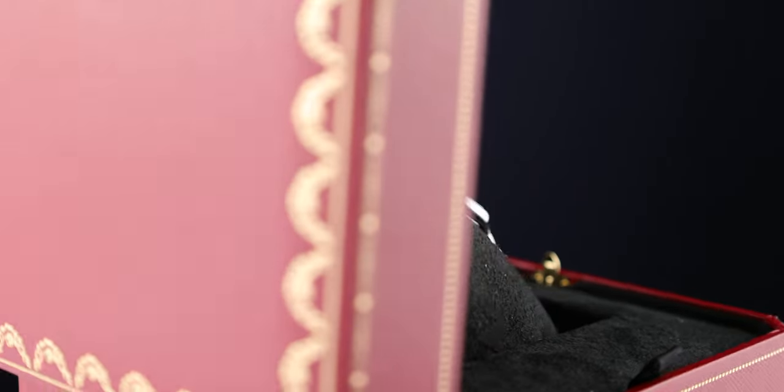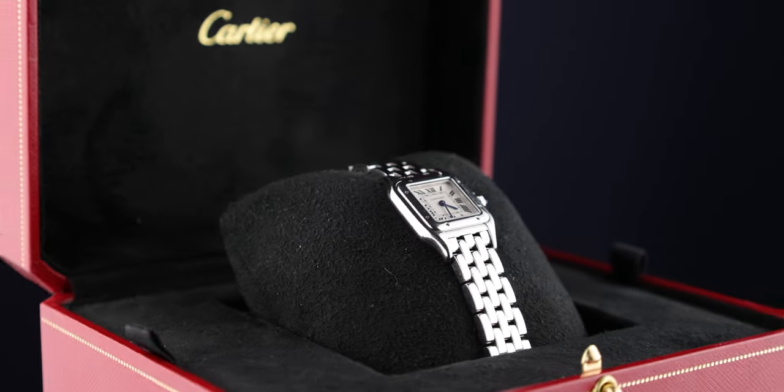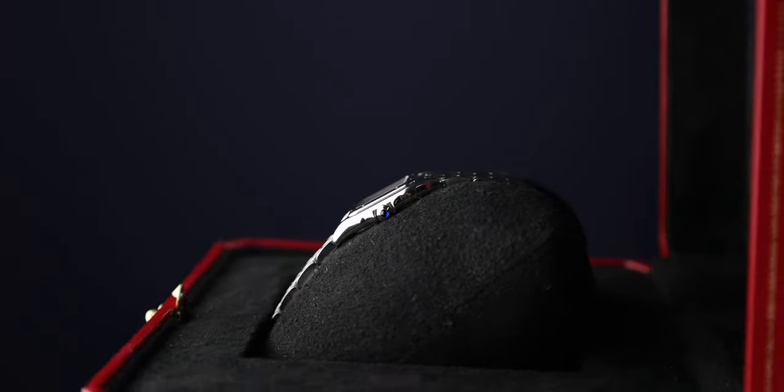The watch comes with quite a lot of length, so it's quite loose. You can keep it that way, or you can go to an authorized store to get it shortened — there's a list of those on the Cartier website. You can ask by email or search online. I went to one and they did it in about two minutes. It's easy.